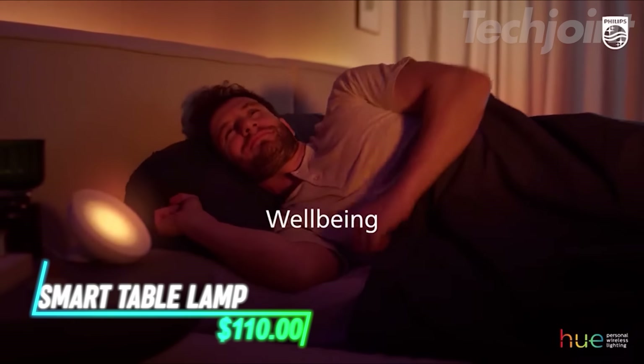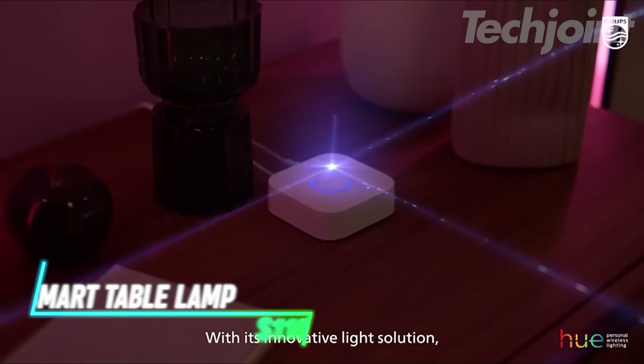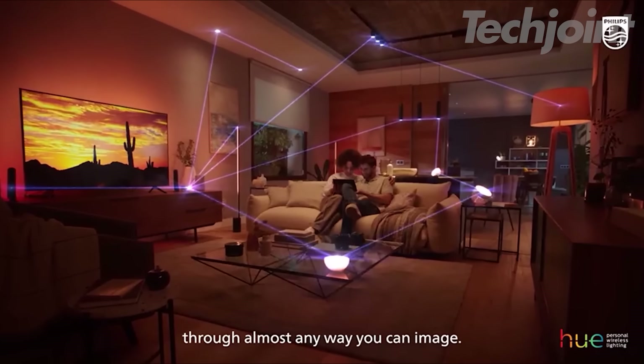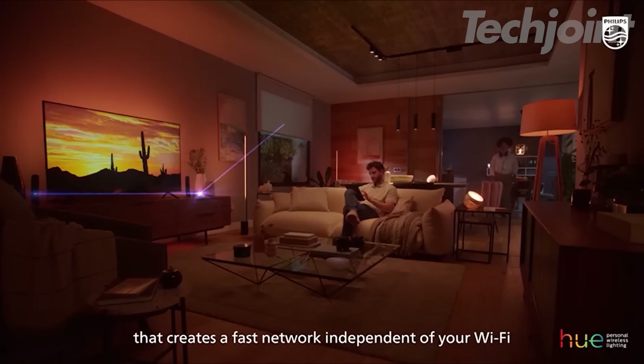Want to create the perfect ambiance in your home with smart lighting? This table lamp combines stylish design with millions of colors and dynamic light effects. Control the lamp with your smartphone, voice assistance, or set schedules for automated lighting.